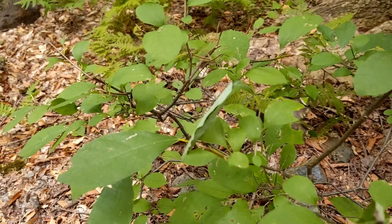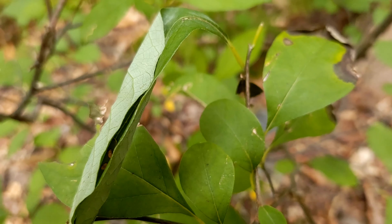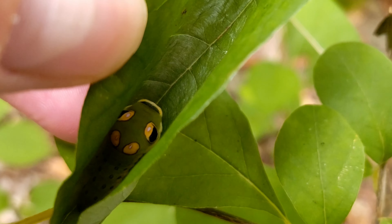It's easiest to find these caterpillars by looking for folded or curled leaves. Can you see this caterpillar hiding in this folded leaf? Their snake eyes are just false eye spots.